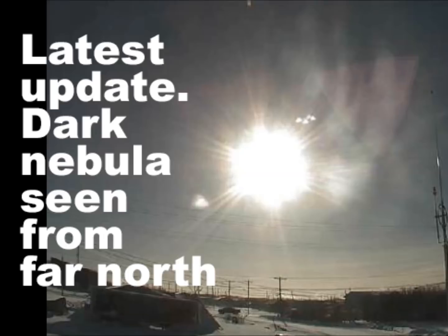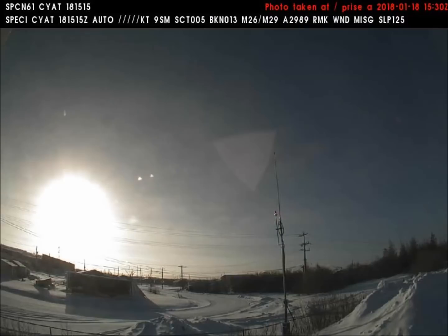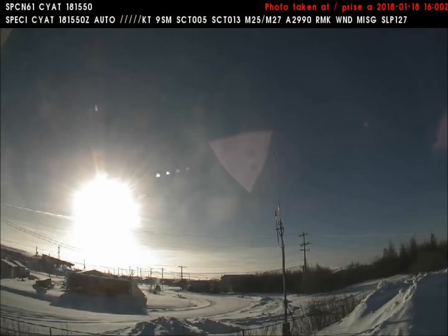Good afternoon. This is Universal News Media. Today is April 21st, 2018. The videos we will be viewing just came in yesterday from the Federal Aviation Weather Cams in Alaska and Canada. Each frame in these videos is 10 minutes. Today we will see how the dark nebula looks today compared to three months ago in January.